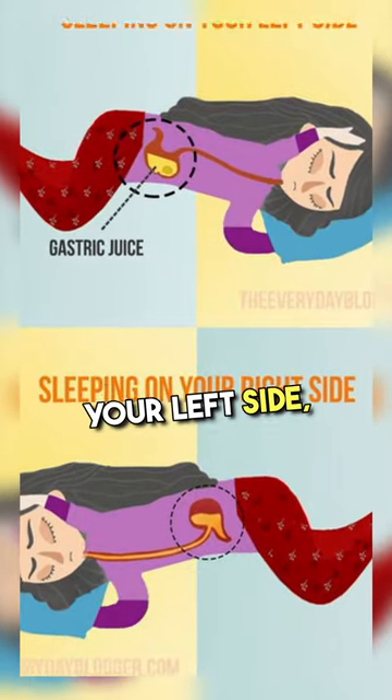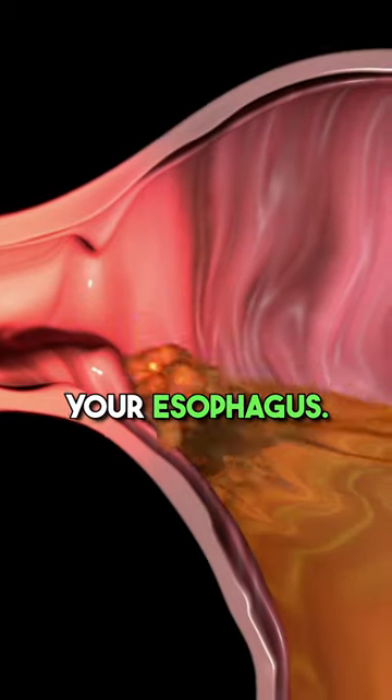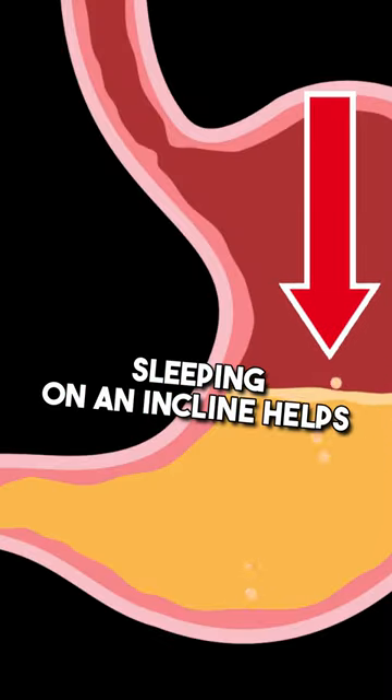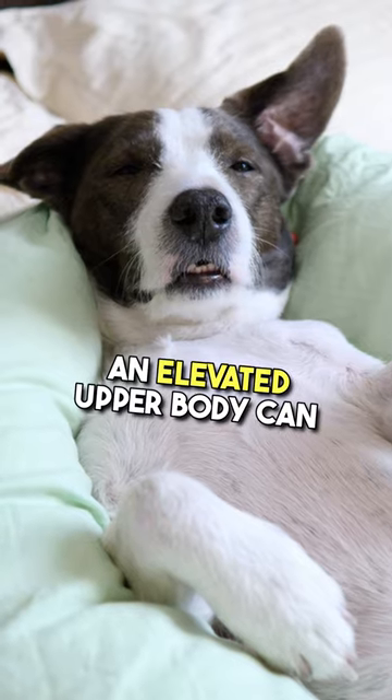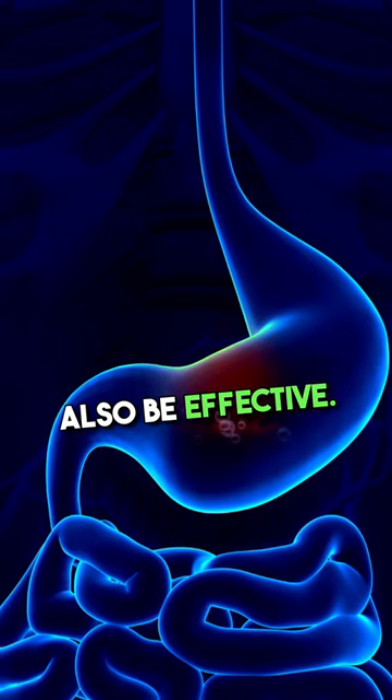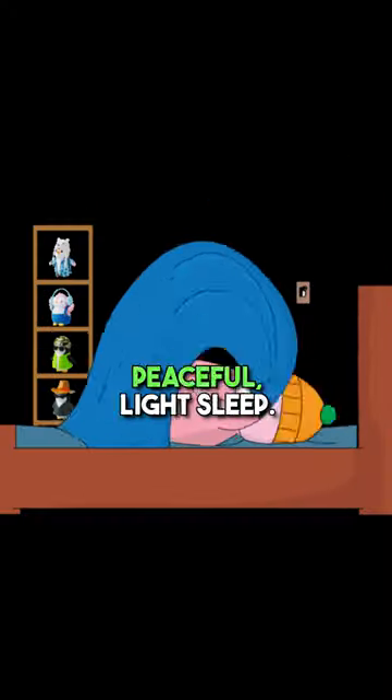When you sleep on your left side, it helps keep the acid from flowing back into your esophagus. Sleeping on an incline helps to keep the acid down, and sleeping on your back with an elevated upper body can also be effective. So choose the position that suits you best and enjoy a more peaceful night's sleep.